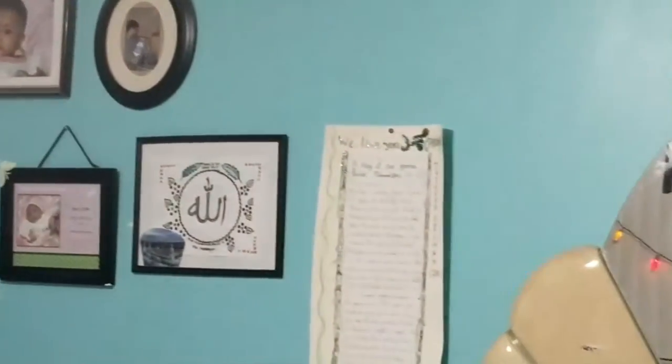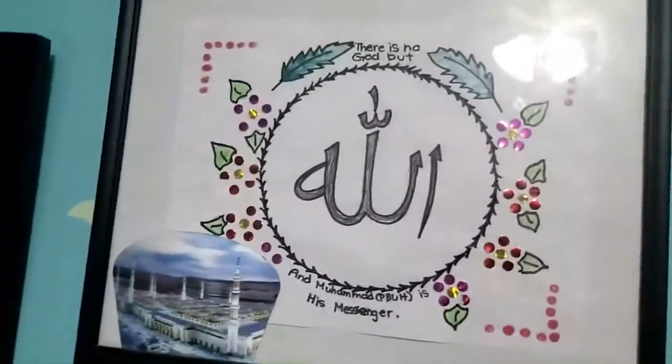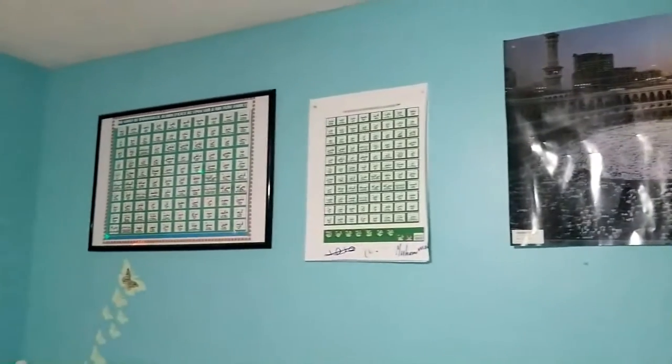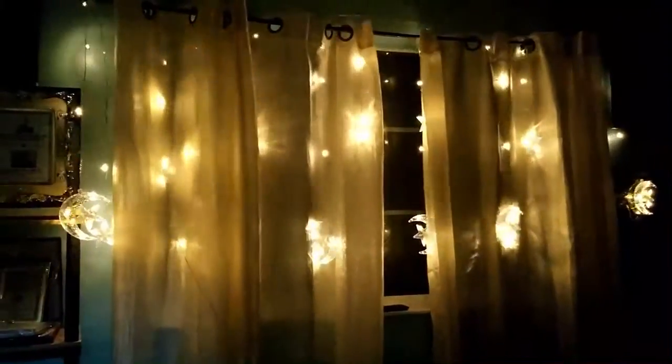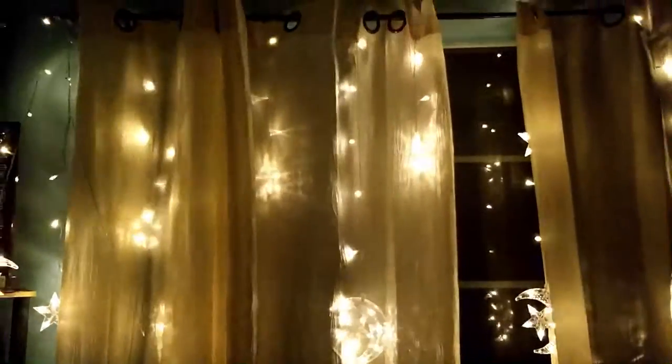99 names of Rasulullah sallallahu alayhi wa sallam. The Kaaba. Allah's name. My friend drew a story about the Prophet Muhammad sallallahu alayhi wa sallam, which I will be talking about in my next YouTube video, inshallah.